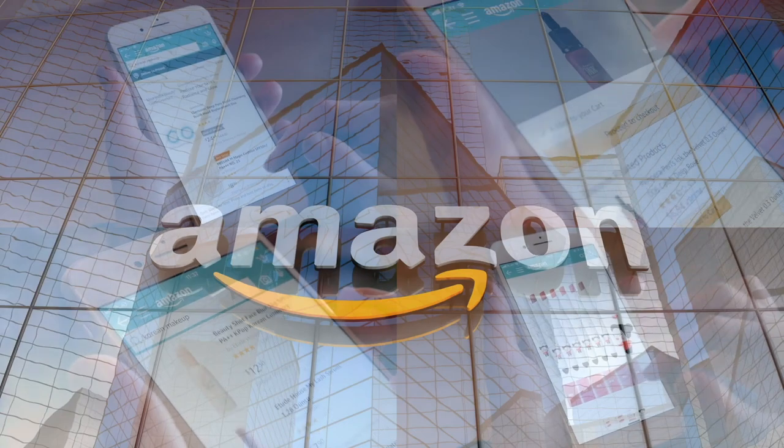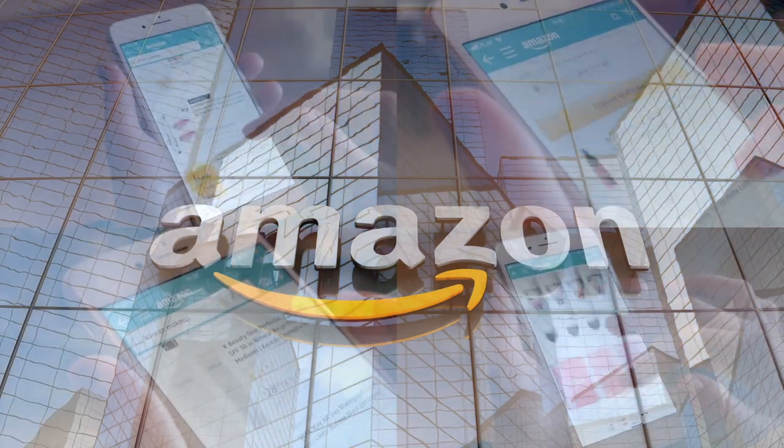If you'd like to support this channel, the easiest way is to use our Amazon links the next time you shop there.